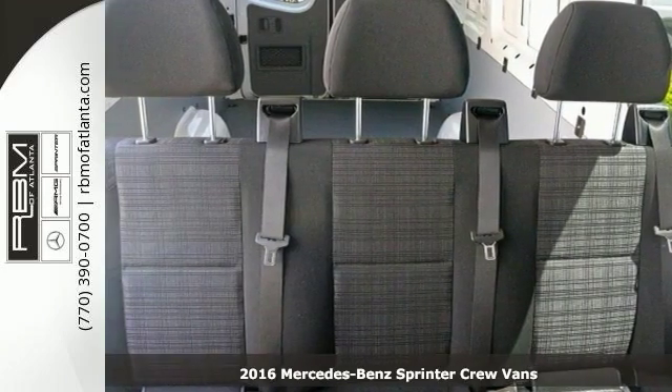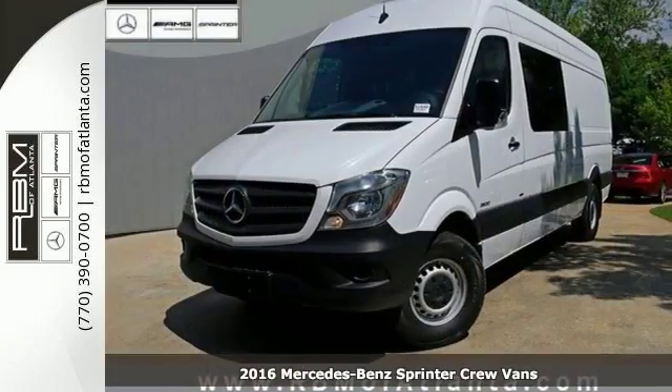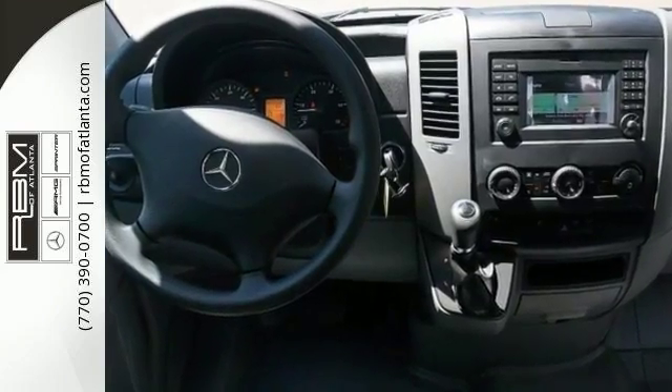If you've been looking to get your hands on just the right cargo van, stop your search right here. This turbocharged 2016 Mercedes-Benz Sprinter is the ultimate van that is guaranteed to fit your needs.